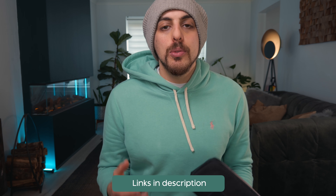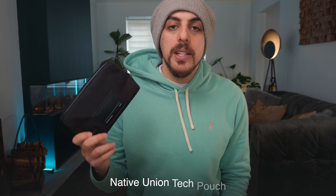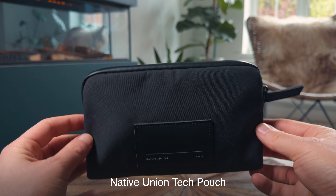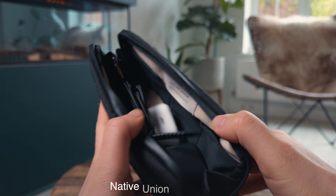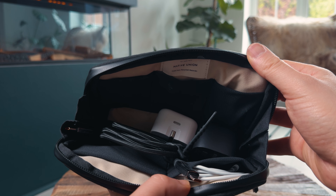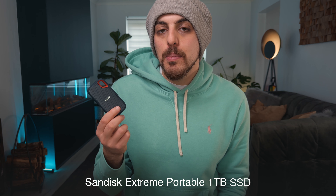For all my cables and small accessories that I don't want kept loose in my bag, I have this Native Union tech pouch. I featured this tech pouch in a previous video, which I'll link in the description below. I've just found it to be the perfect size for all of these small little nooks and crannies that you want to keep contained in one place. For example, I keep all of my SSDs inside my tech pouch — this is the SanDisk Extreme Portable 1TB. I find these so useful because I'm always using up storage on my phone.